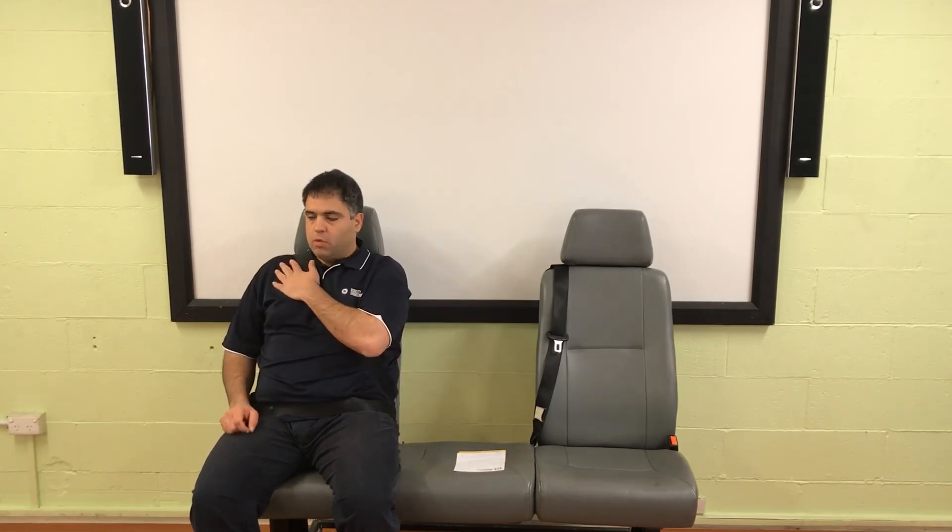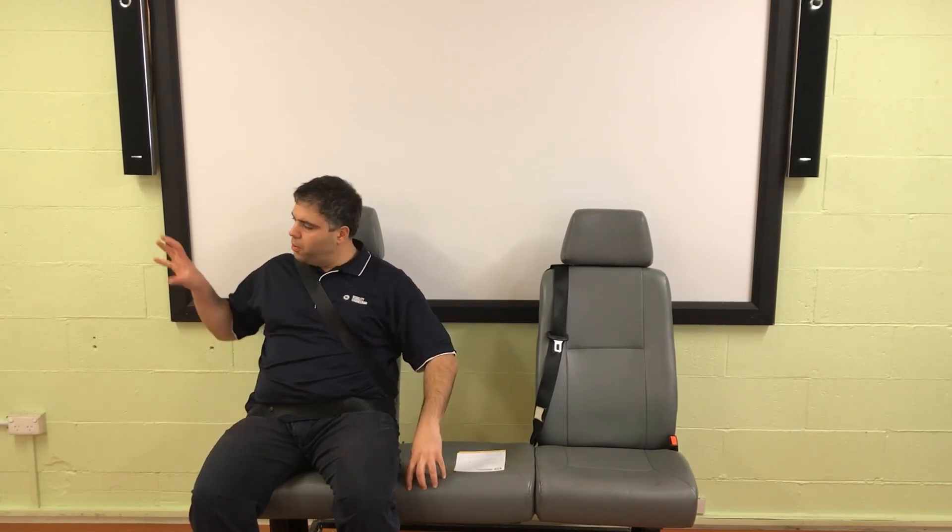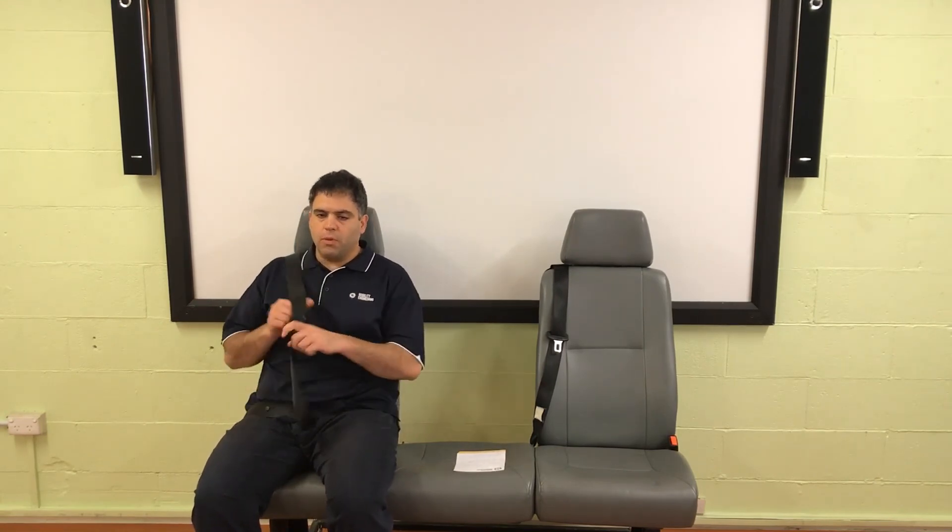A seatbelt connected to the vehicle body or vehicle structure — either the vehicle seat or the body of the vehicle — is the seatbelt that needs to be used for all occupants, including wheelchair occupants. If a wheelchair occupant is using only the pelvic belt in the wheelchair and not the seatbelt connected to the car, they're actually breaking the law. They must use one of those vehicle seatbelts, and if they can't, then they will need one of those exemptions as per the guideline we put out.